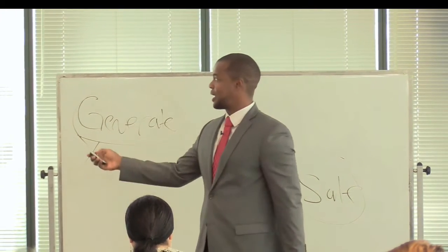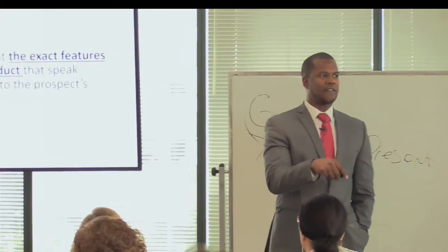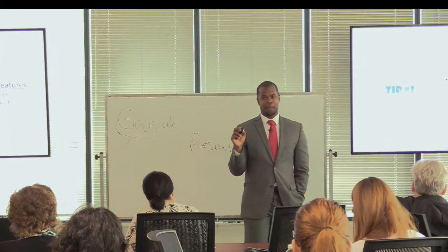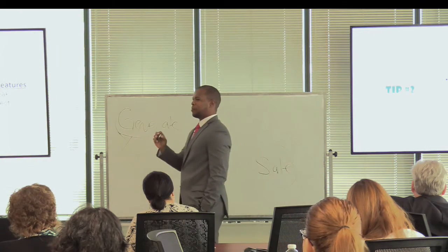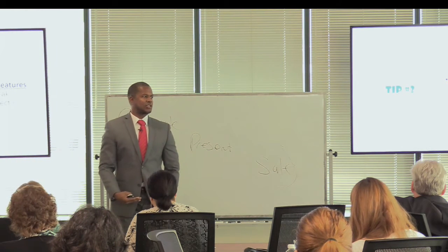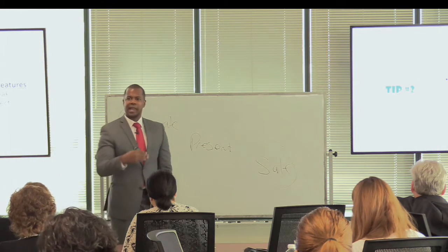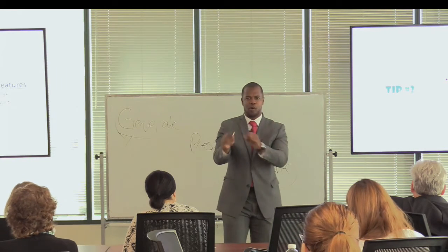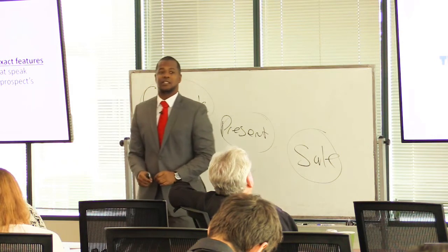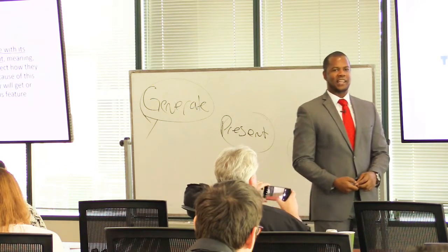The second thing is to only present the exact features of that product that speak specifically to their needs. You can no longer simply stand in front of a prospect and run down a litany of all the features your product has to offer — that's too much information. Make sure you're hitting those pain points by addressing only the features that speak specifically to their needs, and never state a feature without a corresponding benefit.